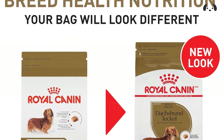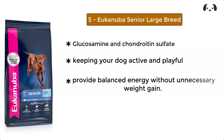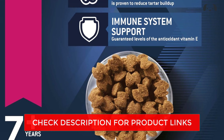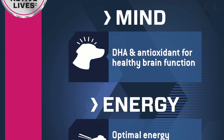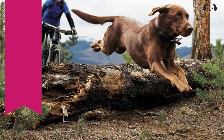At number five, we have Eukanuba Senior Large Breed. Glucosamine and chondroitin sulfate help maintain healthy joints and mobility, keeping your dog active and playful. Optimal levels of fats and carbohydrates provide balanced energy without unnecessary weight gain, and guaranteed antioxidant levels bolster your dog's immune system for continued well-being.